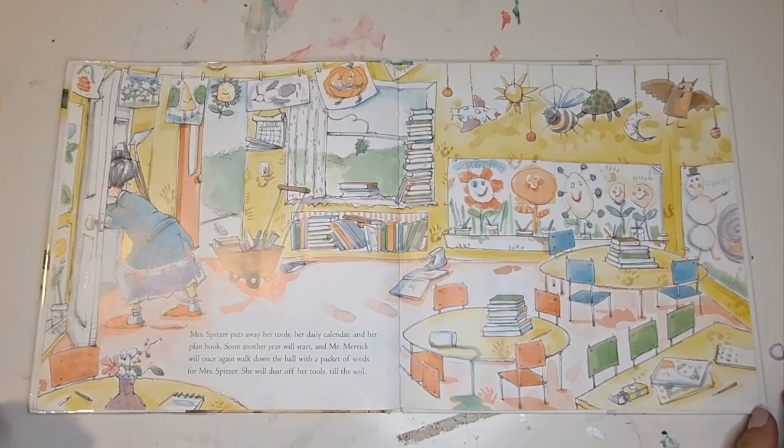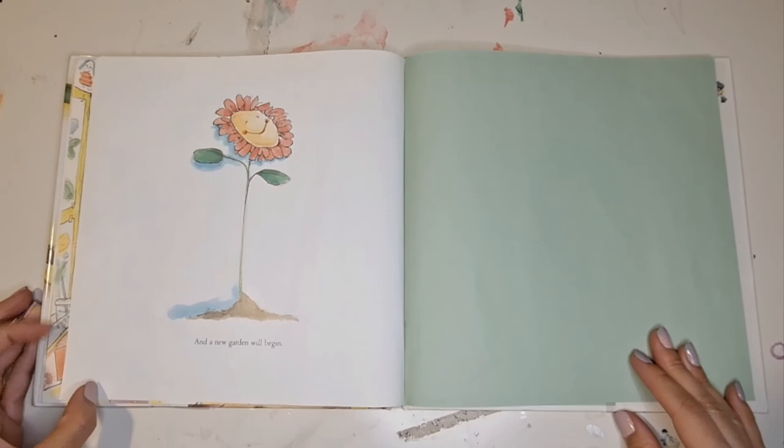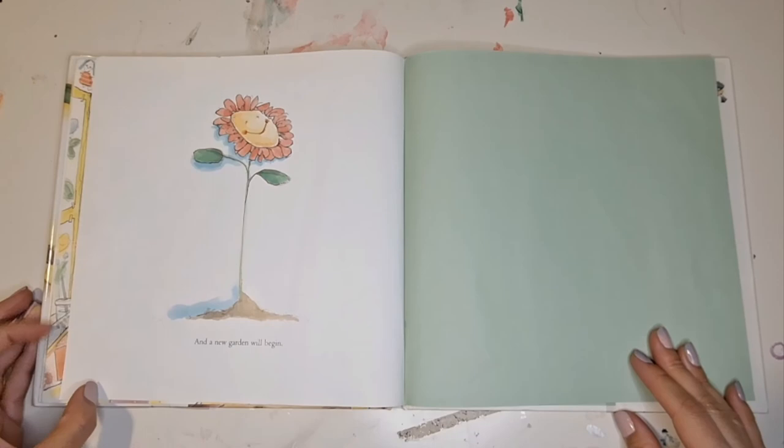Soon, another year will start. And Mr. Merrick will once again walk down the hall with a packet of seeds for Mrs. Spitzer. She will dust off her tools, till the soil. And a new garden will begin. That's the end.